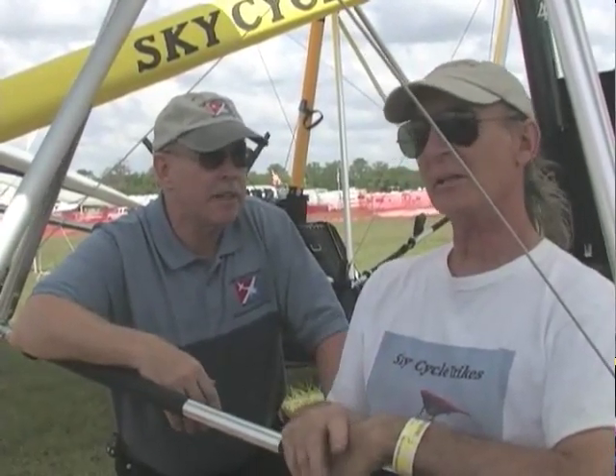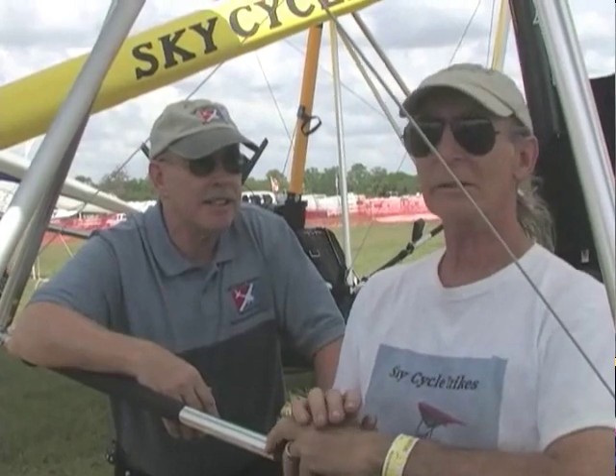Hi, Dan Johnson here at Sun and Fun 2012, and we're down in the light plane area known as Paradise City. Today we have an opportunity to talk to Mike Tiki of the trike that he's sitting in here. Which trike are we looking at here now? This is a SkyCycle with a Werner V4 engine on it.